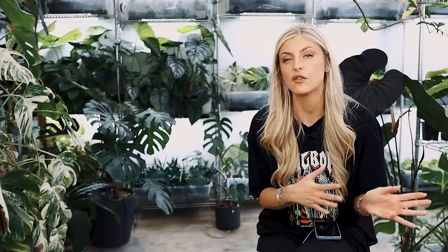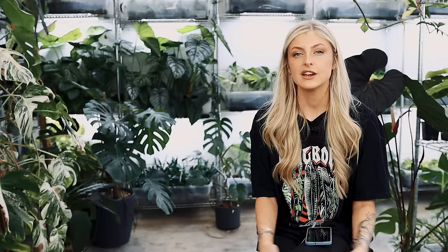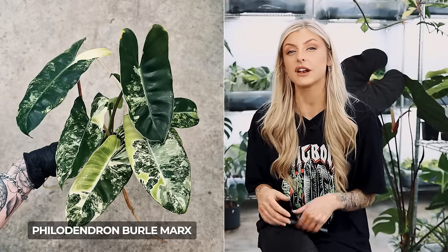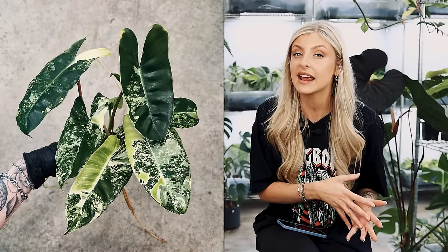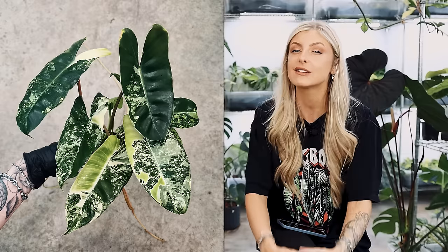Without further ado, let's get into it. In no particular order, the first plant on my list is the Philodendron Burle Marx. I've talked about this one for years on and off. The Philodendron Burle Marx Variegata specifically is a fantastic plant because you can propagate it really easily. It is variegated but gives you so many opportunities to have variegation, control it, and everything else.